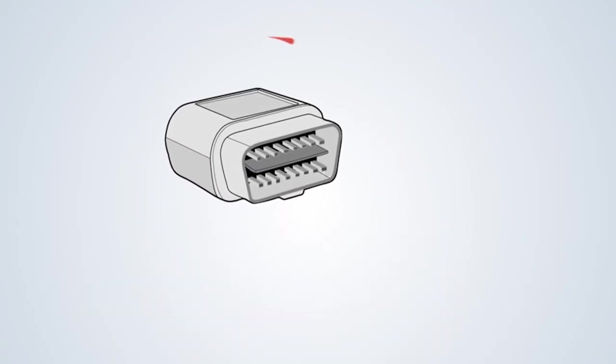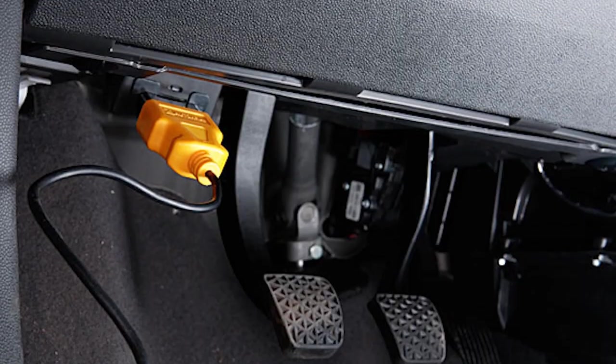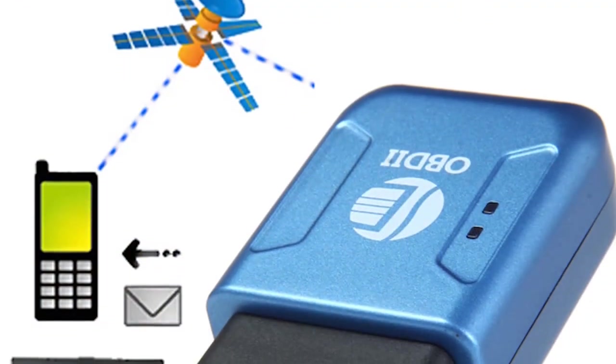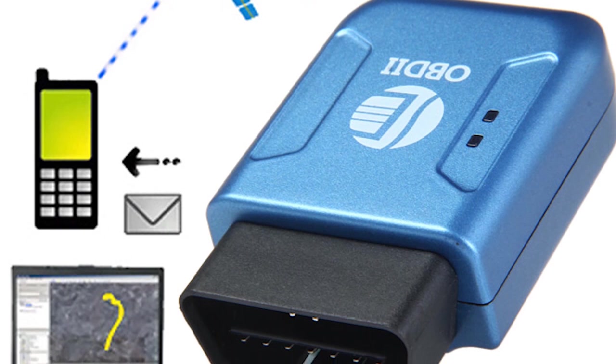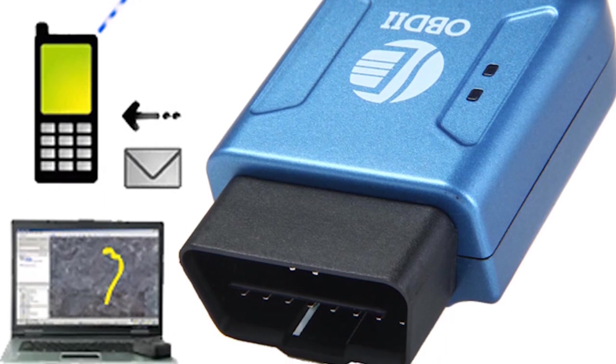What this OBD port does is it captures all the information about the car — from battery to fuel, brake oil, mileage, and everything you want to know about the car. What Jio is coming up with is an OBD device which has a SIM card built into it.